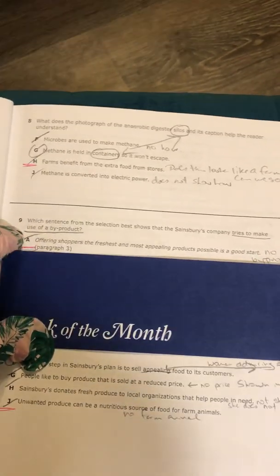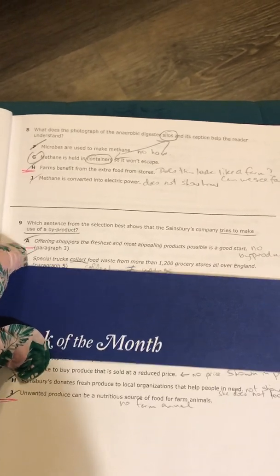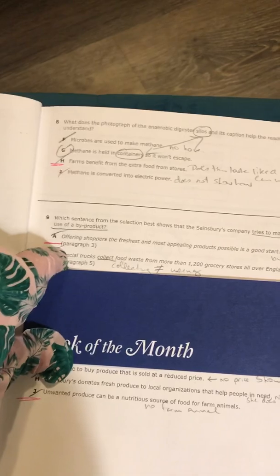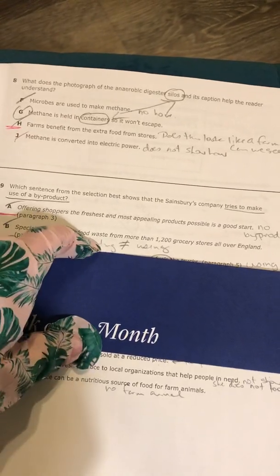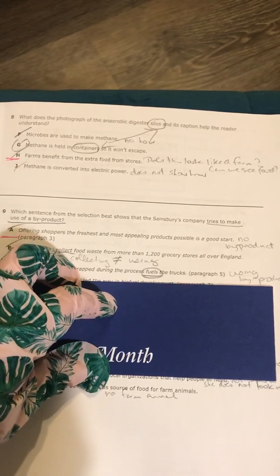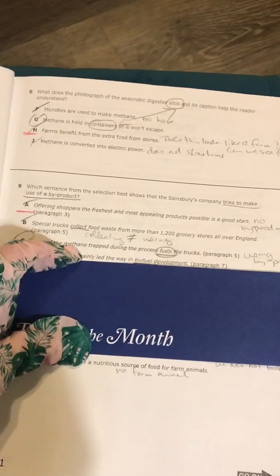Your code word for number nine is the beetles. Choice B says special trucks collect food waste from more than 1,200 grocery stores all over England. Some of you thought it might be that because the trucks do use the methane that is created — the methane is a byproduct. But them collecting the food doesn't talk about the trucks using the methane. This sentence doesn't show us that the trucks use the methane; it just says the trucks collect the food waste. Choice C said some of the methane trapped during the process fuels the trucks. Yes — there is where they're using the byproduct. The methane is created when the food rots, and they use that methane to fuel the trucks that go to collect the food. So choice C is our best choice.